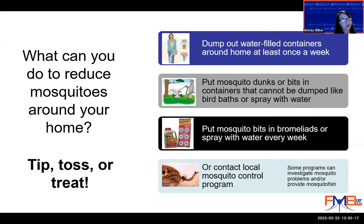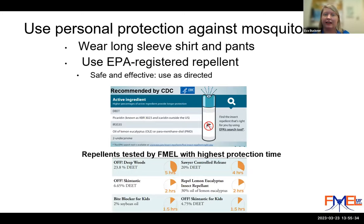Regarding citronella candles — they don't work. I only recommend products that the CDC and EPA recommend because I care about effectiveness against mosquito-borne diseases. I recommend only the repellent active ingredients recommended by the CDC, and you can find that list on the CDC's website.